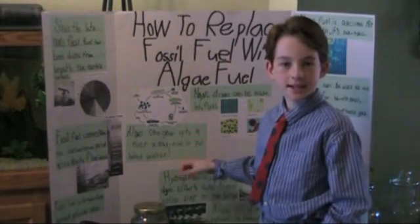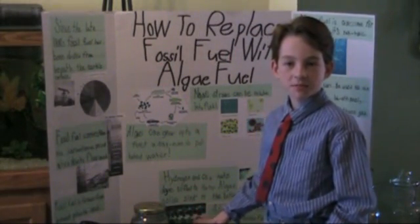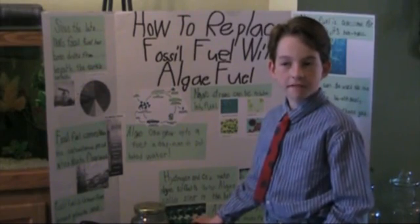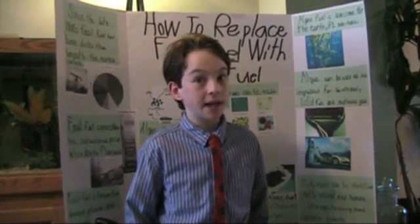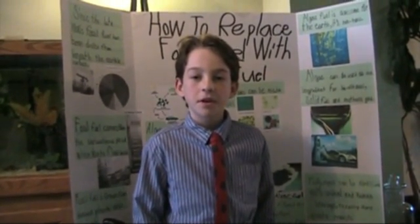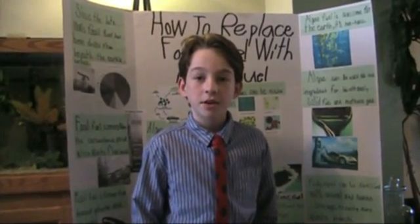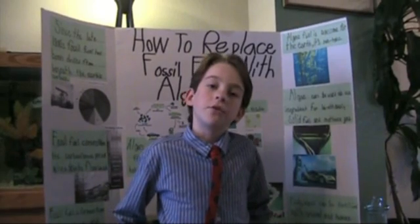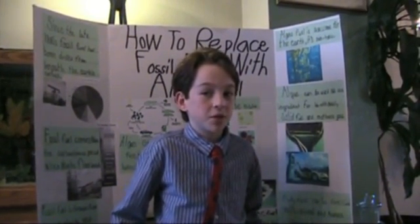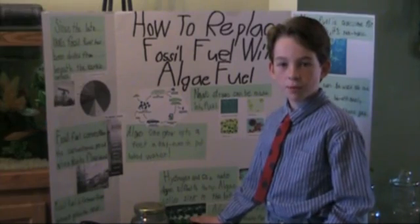Since the late 1800s, fossil fuel has been drilled from the earth, but it is very, very, very toxic. It's extremely toxic because if it spills, it's that bad — it's horrible for the air and the water. In 300 years, fossil fuel will be used up — every single reserve.